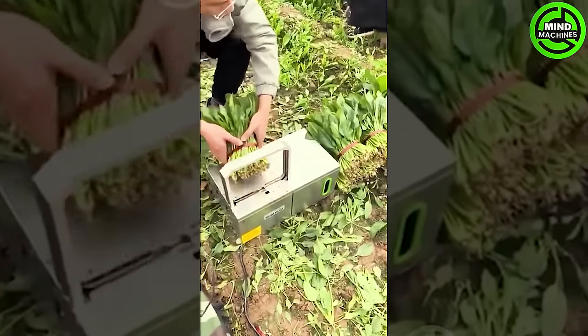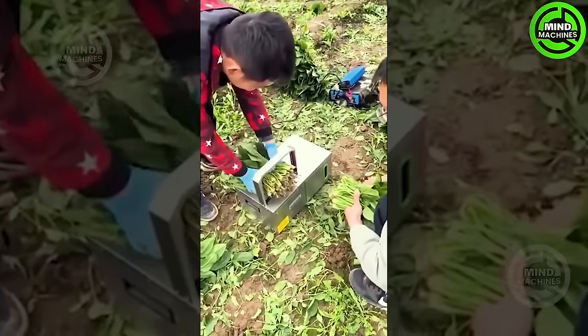Thanks to this convenient machine, bundling up vegetable plants is now done in the blink of an eye.